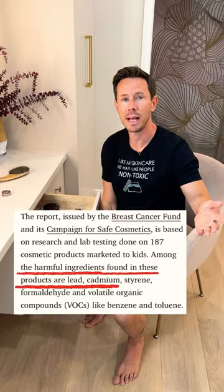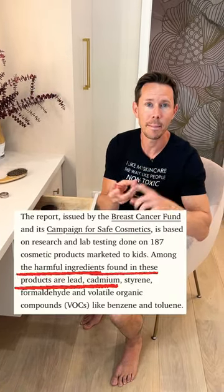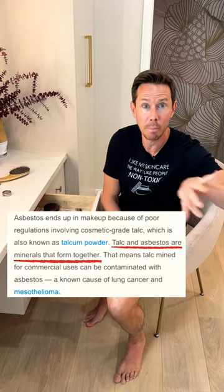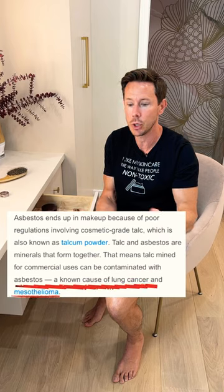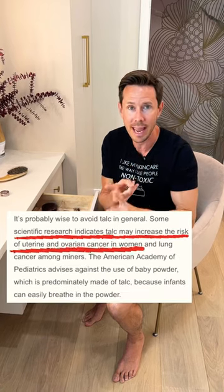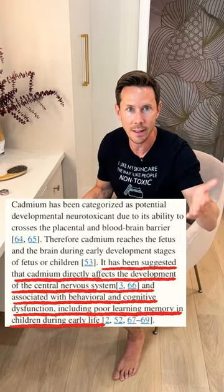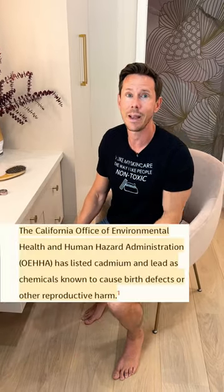And unfortunately, most kids and adults' makeup test positive for lead, cadmium, and talc. And the thing with talc, you can't mine talc without getting asbestos. Asbestos is linked to mesothelioma and ovarian cancer. And the problem with lead and cadmium is that it alters brain development, especially for kids, and it's a hormone disruptor.